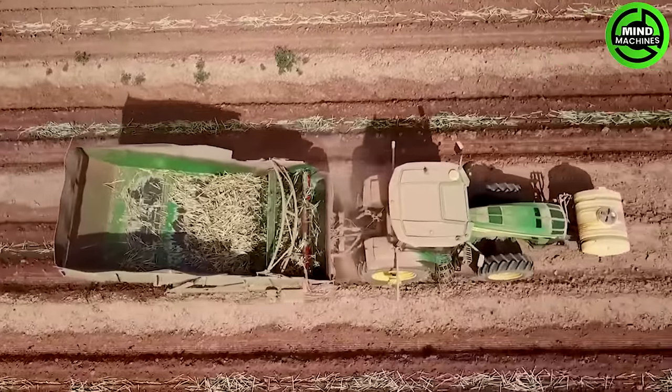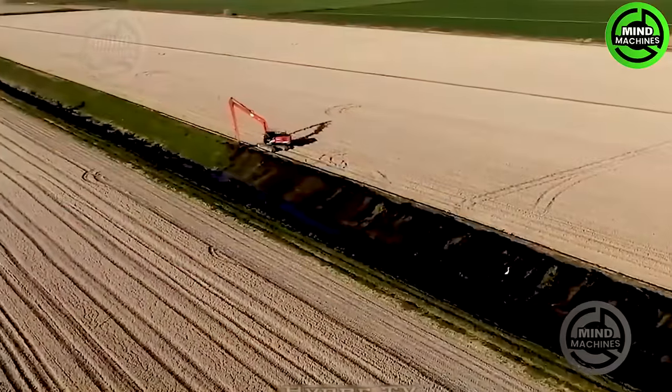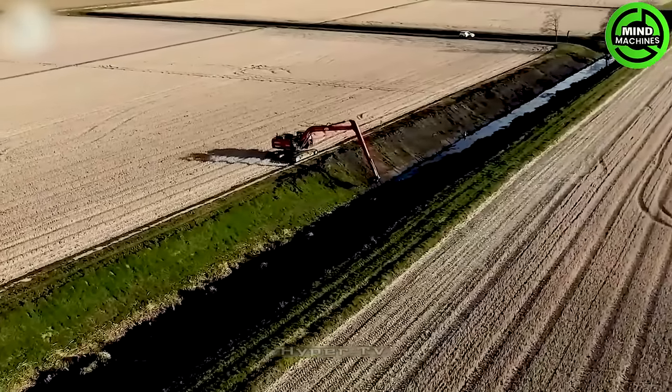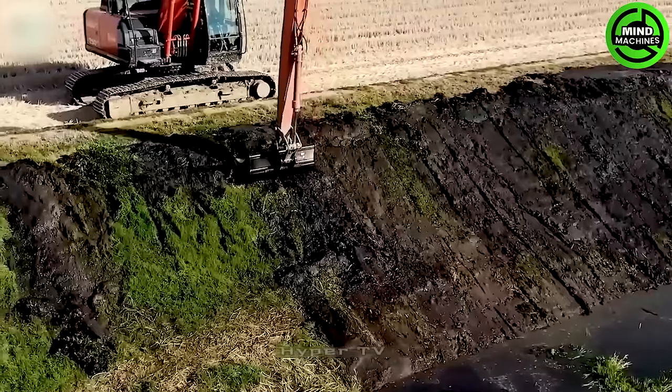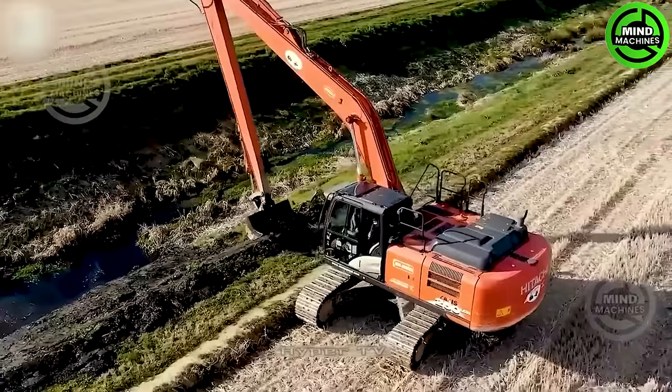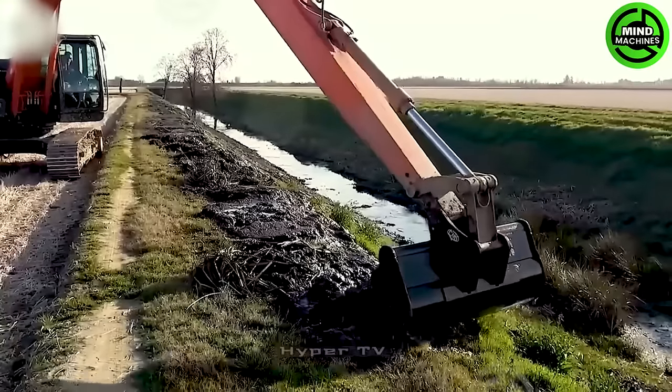The mining machine manufactured by Hitachi offers a range of advanced features, with dimensions approximately measuring 10.5 meters in length, 2.9 meters in width and 3.1 meters in height.